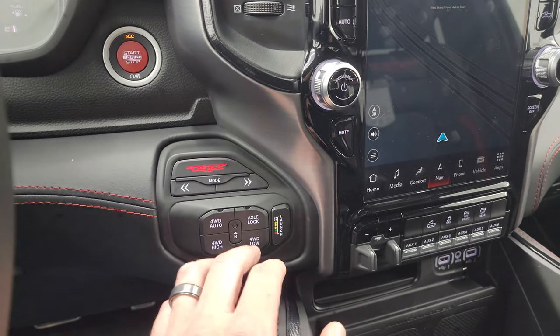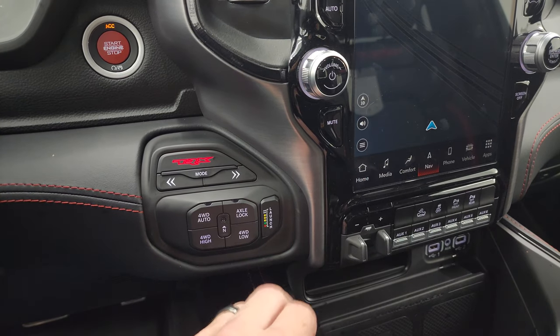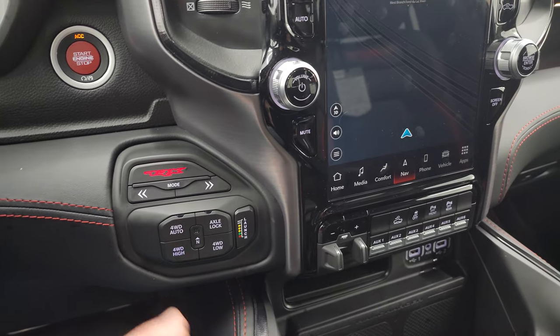You get push-button four-wheel drive — auto, high, low, axle lock — and then you have your launch control, which is really cool.